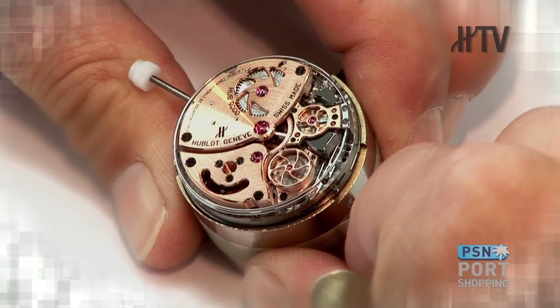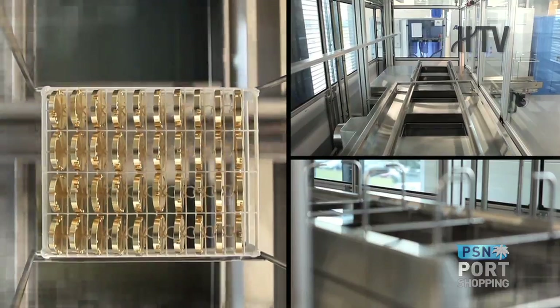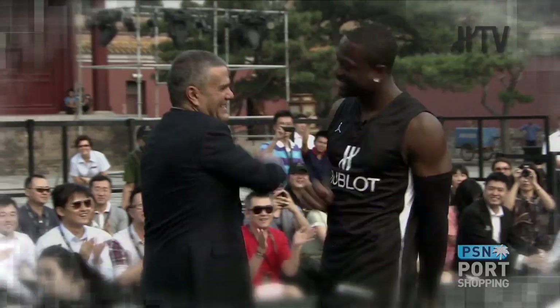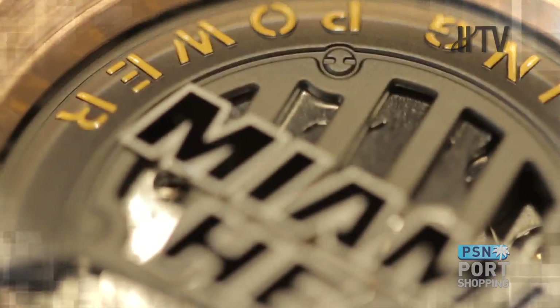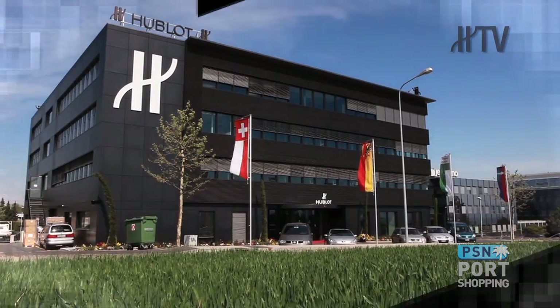Hublot — a different way to progress. The first luxury watch brand to combine precious metals with rubber, and fusing cutting-edge materials today such as carbon, ceramic, zirconium, and magnesium. From watch complications to world-class collaborations with Formula One, FIFA World Cup, Manchester United, the Miami Heat, Ferrari, and numerous charity projects, Hublot represents an art of fusion philosophy.